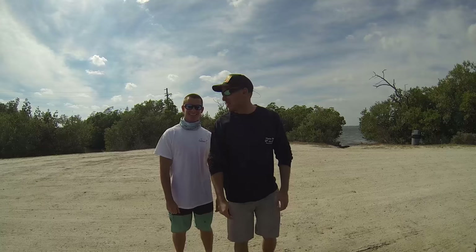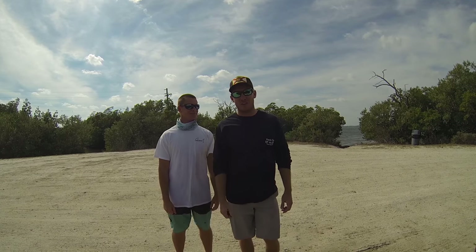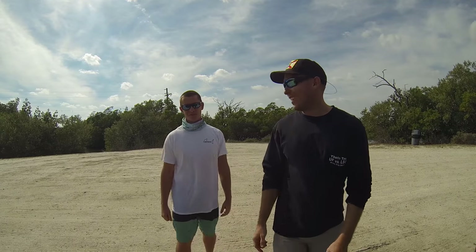What's up, guys? Ryan here, coming at you with another video. Me and Victor just spent the day out flats fishing out on the beautiful Indian River Lagoon. And we saw some great wildlife — manatees, porpoises — and we caught some great fish. So stay tuned for the rest of the video.